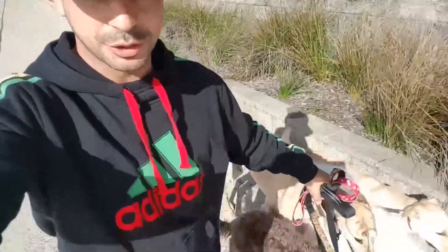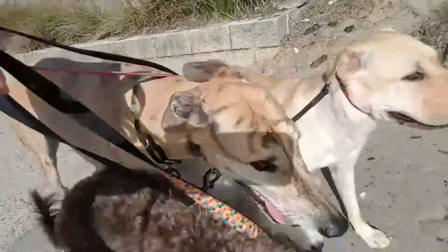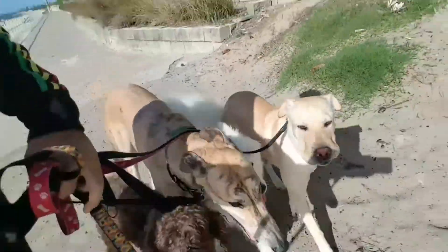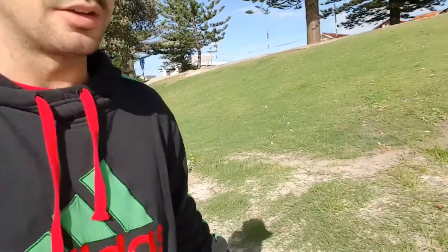Good morning people. Panos here from Nutris Pooches. I've got the pack with me again — Ralph, Lola, Bella, Layla and Spades. We're enjoying a morning walk. We can feel that autumn's come back, got my jumper back on. Change of season but we're still out walking, doing our thing.